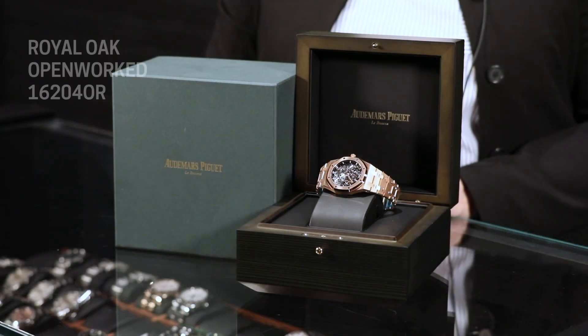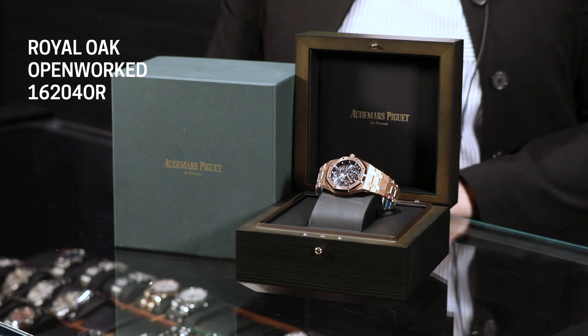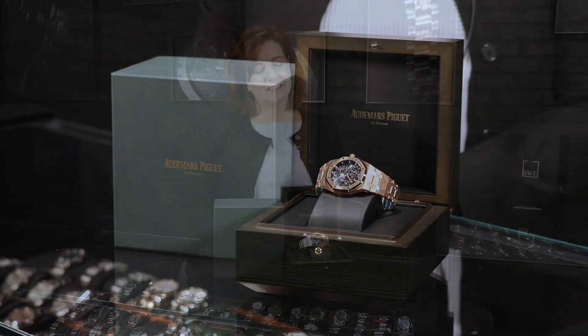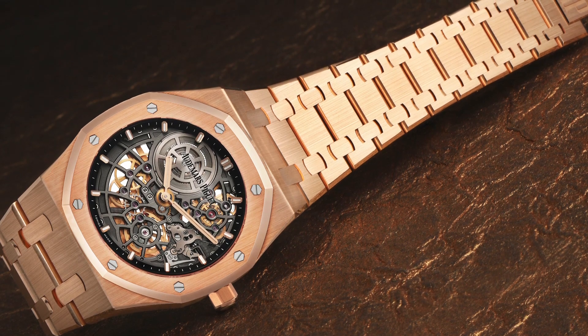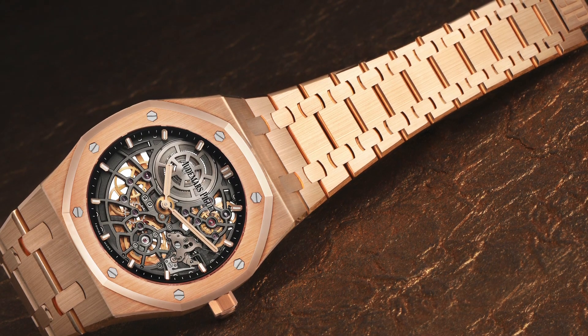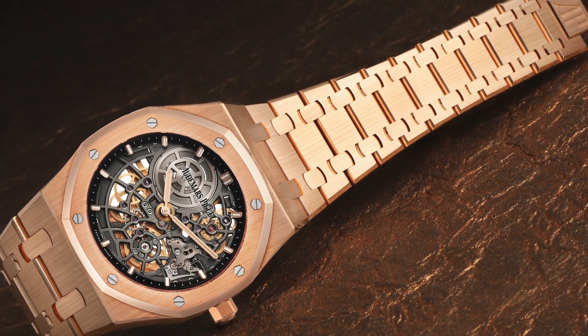In 2022 they celebrated their 50th anniversary of this iconic timepiece with a very special collection, introducing several new pieces. The original design hasn't changed very much at all — it's still very iconic and recognizable. This is the ref. 16204 in rose gold. The 16202 was the 2022 50th anniversary piece in steel; this one is in rose gold and it is unworn.